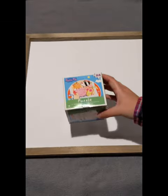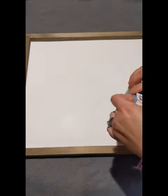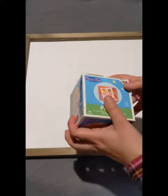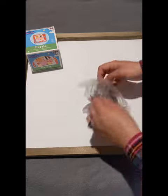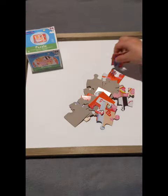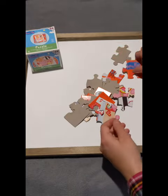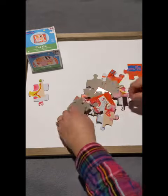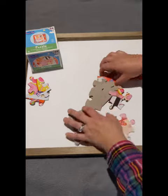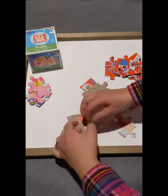I first start off by opening the box, taking all of the pieces out, and putting them into different categories. I usually put the corners in one spot, and then the inside of the puzzle in another spot. Sometimes I do like to do categories, like a character in one pile or a color in a certain pile.